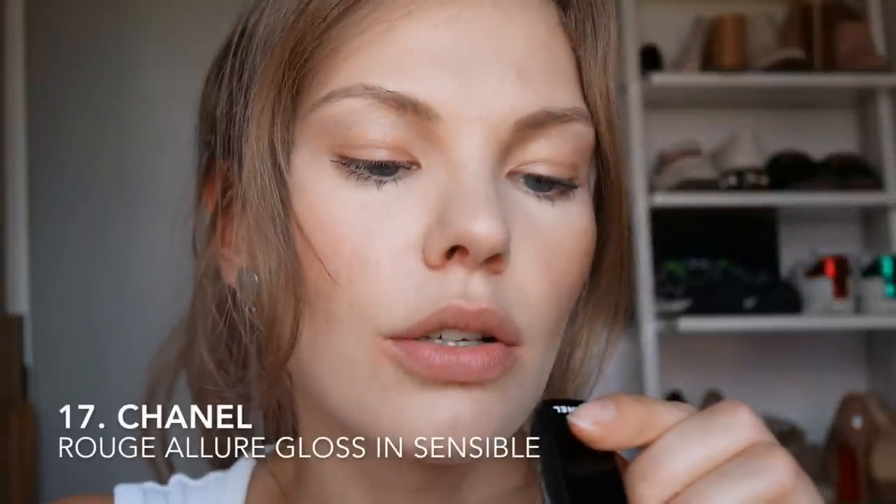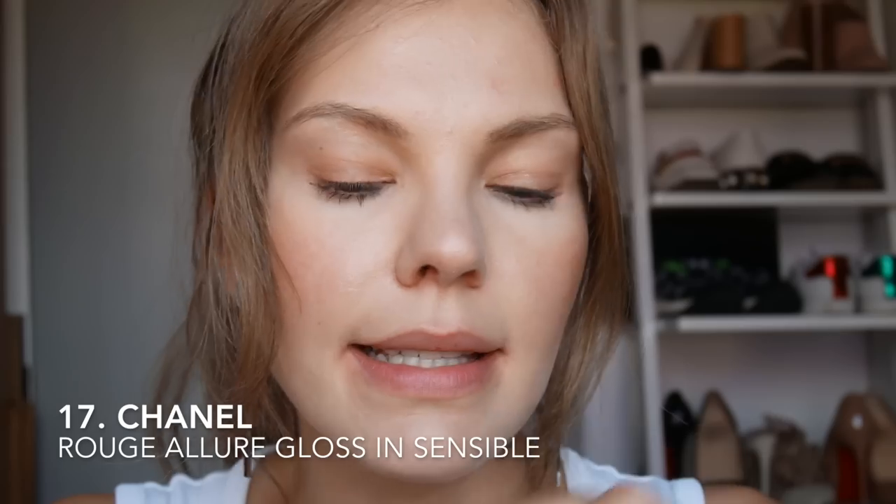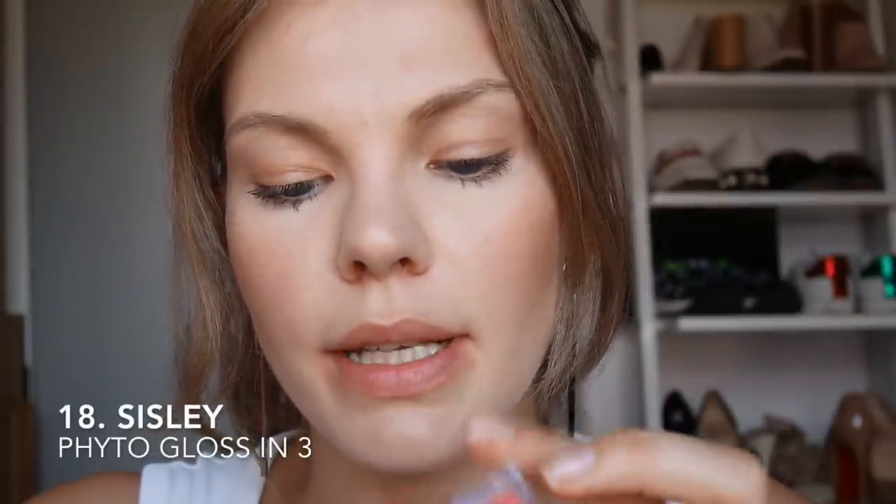Let's try a gloss — this is the Chanel Rouge Allure Gloss in Sensible. I think my mum gave this to me. It's very glossy, very rich, looks very juicy. I like that — I think it's a beautiful gloss for summer. And my mama gave it to me, so I have to keep it. Next is the Sisley Fito Lip Gloss in number three. No, no, no — can we see the applicator? What in the world is that, Sisley? It's so patchy.